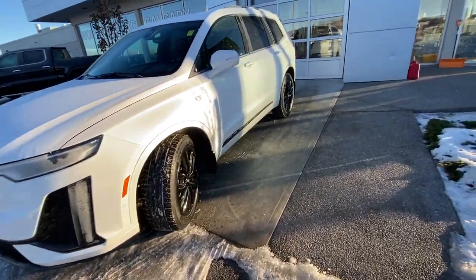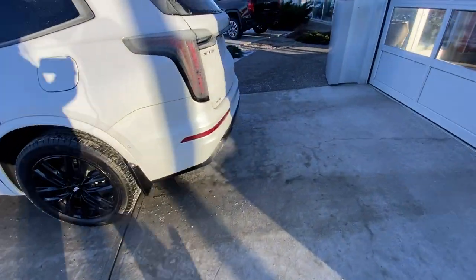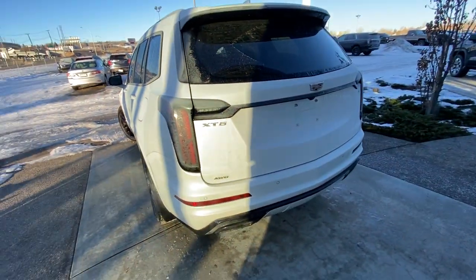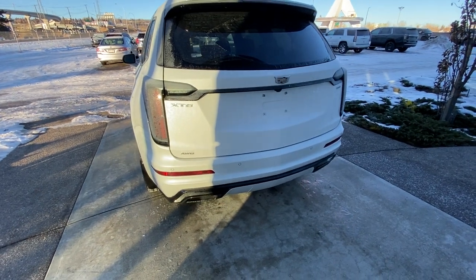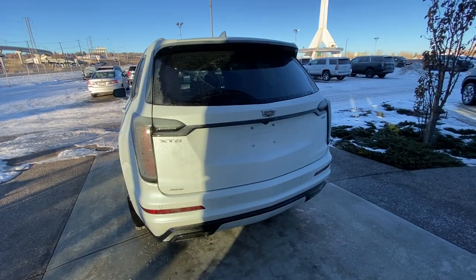Making our way back down the side, rear tinted privacy windows and remote start equipped, blacked out window trim on the Sport. At the back, we have the clear tail lamps, XT6 badging as well.